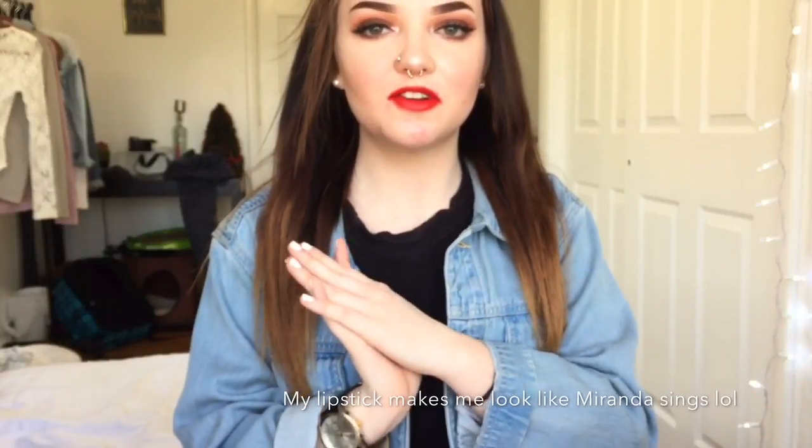Hey guys, welcome back to my channel. If you're new here, my name is Kayla. My boyfriend's right here, so if I look over there or geek out, it's because of him. Today I'm going to be doing the Ipsy Glam Bag Unboxing.